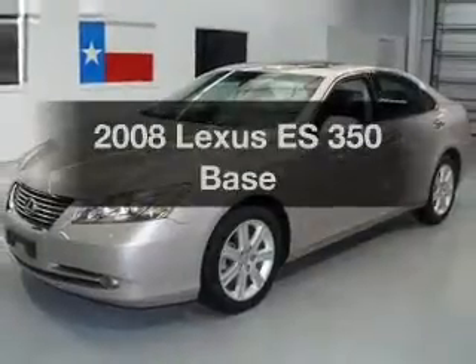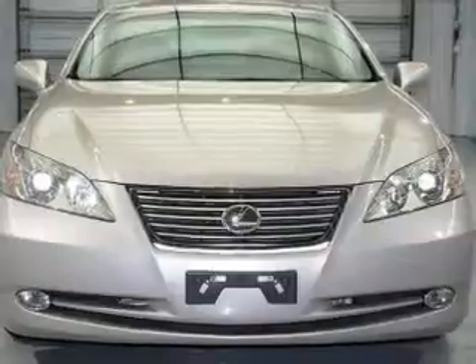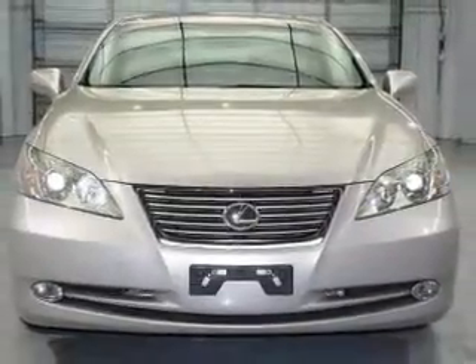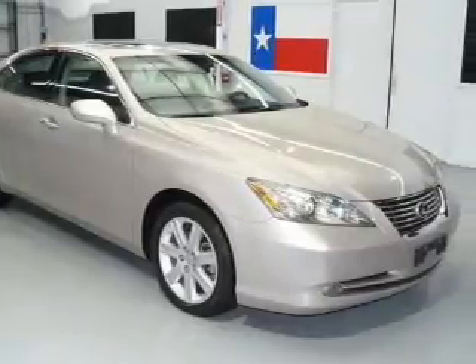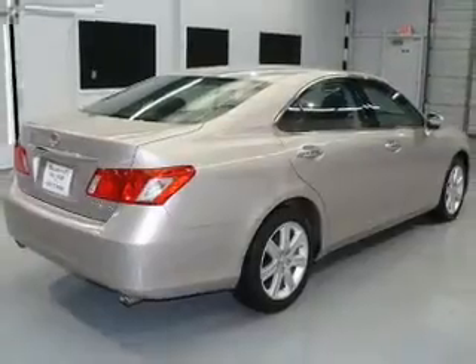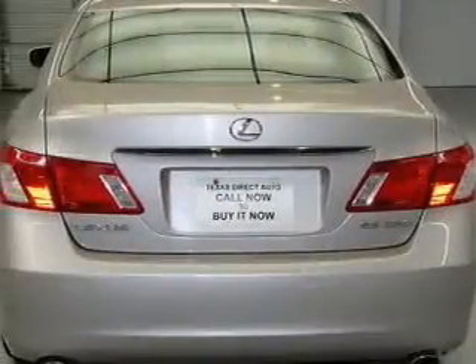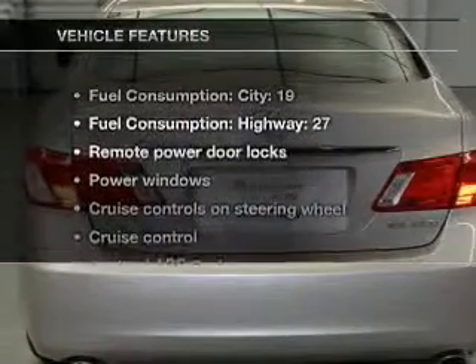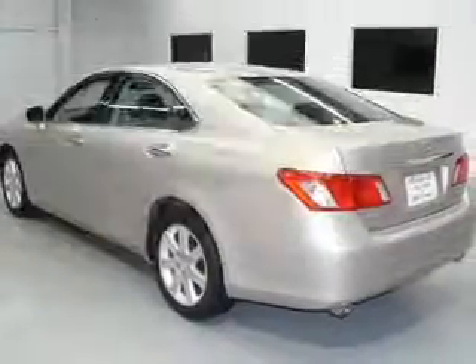Imagine yourself in this 2008 Lexus ES350. If you're looking for a first-rate auto, this one could be yours today. With a reliable six-cylinder engine connected to a smooth-shifting six-speed automatic transmission, premium wheels lend a distinctive appearance. You will appreciate the safety feature of anti-lock brakes. Let the sun shine in with a sunroof. And with these notable features, you won't want to miss out on the opportunity to own this amazing ride.